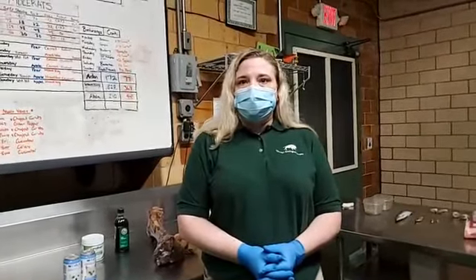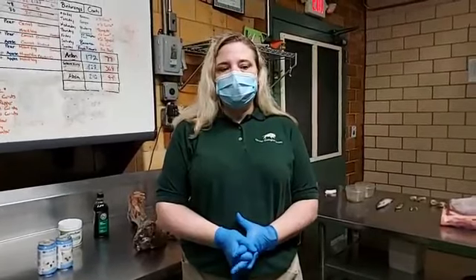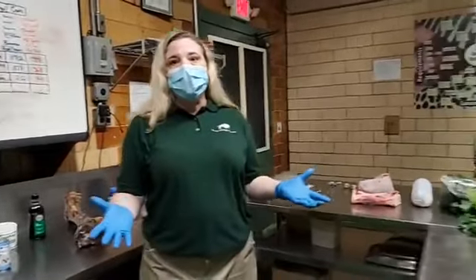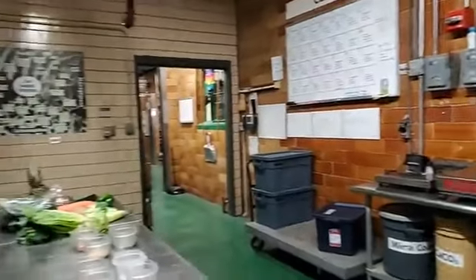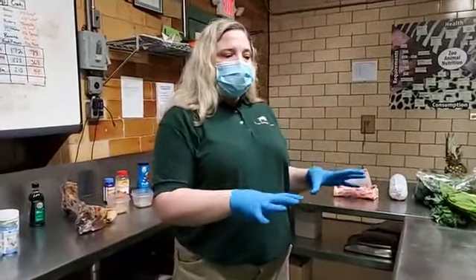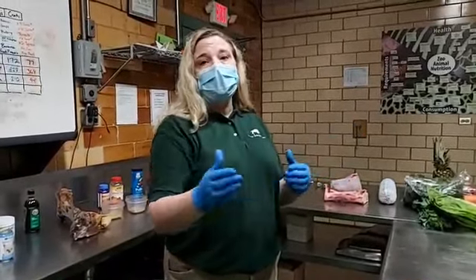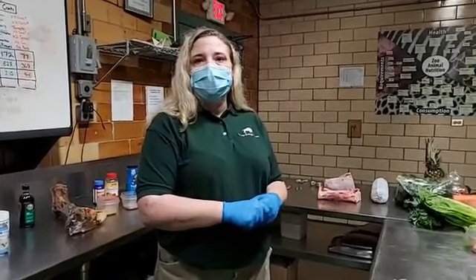Q: Are you trained in animal nutrition or human nutrition? I am trained in animal nutrition — I got my bachelor's in animal science and my PhD in animal and veterinary nutrition. Q: Is all the food prepared here in this kitchen? Not all of it. This kitchen is kind of small for feeding 2,000 animals — it was actually built in 1929 for a collection of 500 animals, not 2,000. We make some diets here, but a lot are made in bulk and shipped to the kitchen at the animal building, where keepers weigh out individual amounts for each animal.